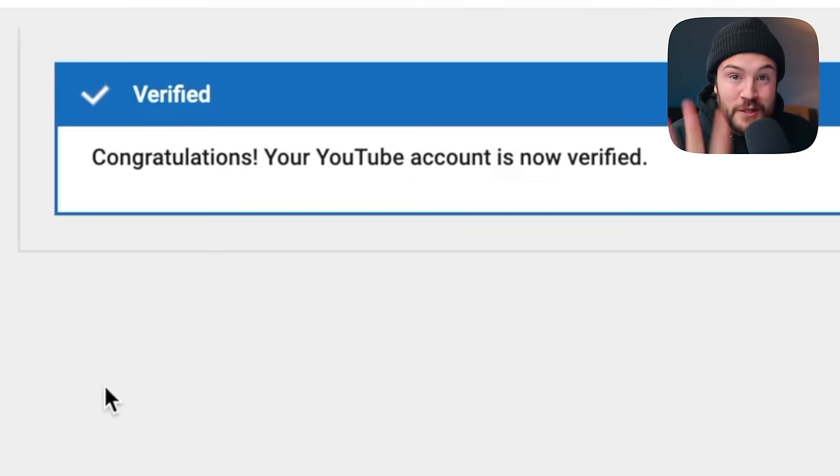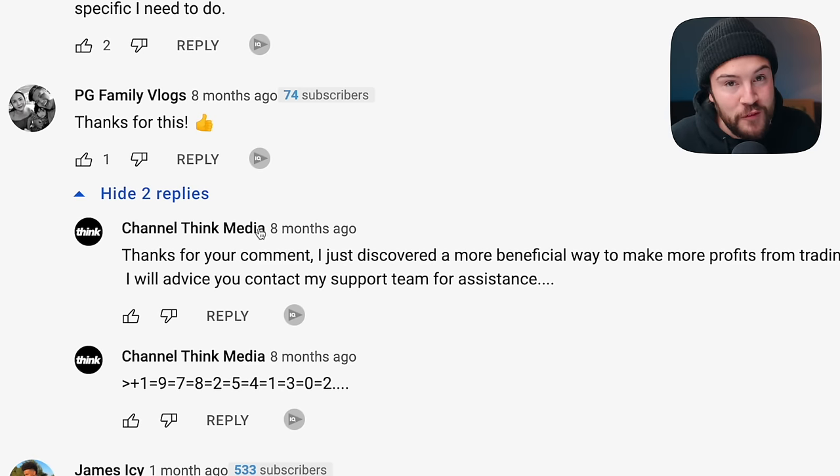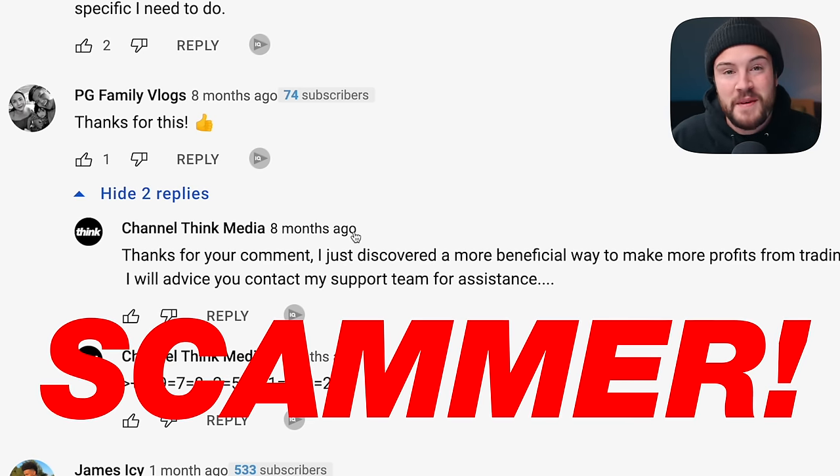But what you really want to know is how to get that check mark next to your name. According to YouTube's article, if a channel is verified it's the official channel of a creator, artist, company, or public figure — it really is to legitimize an account. For example, Think Media has the check mark next to it. If you see another channel with the same name and profile picture, you know it's probably a scam and not the official Think Media channel.